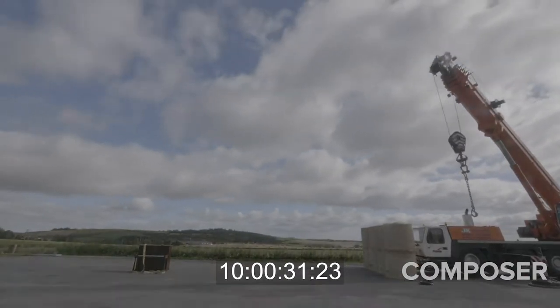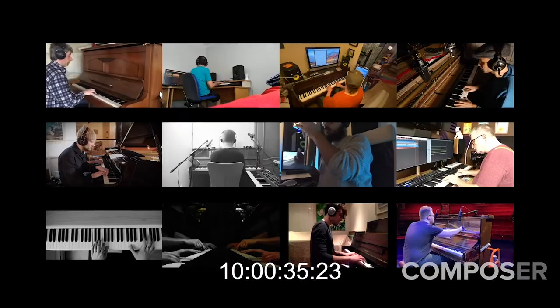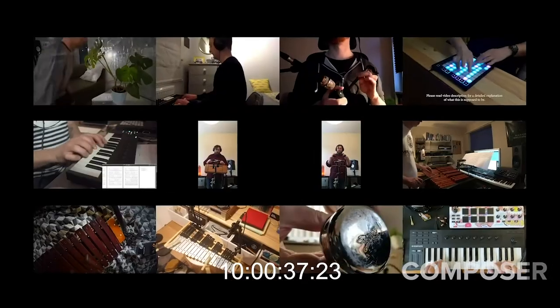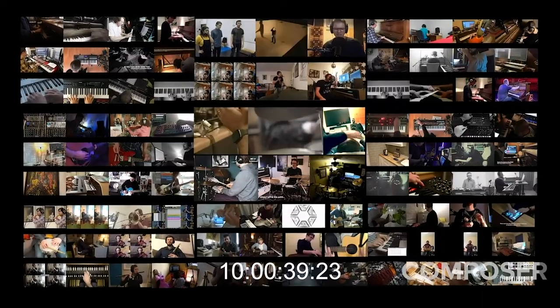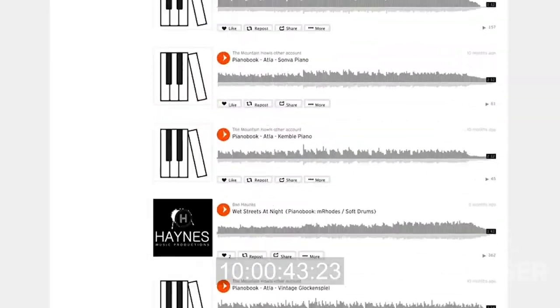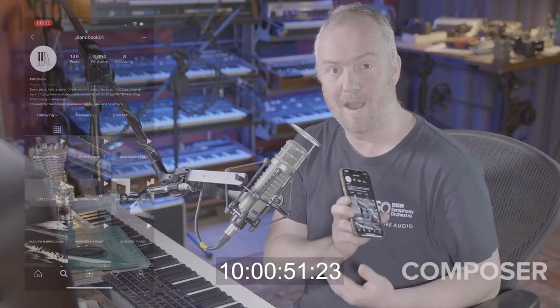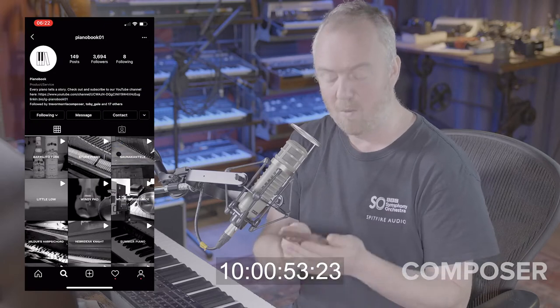Pianobook is a community of like-minded composers whose passion for music is matched only by our passion for sound — so much, we share it. Over 300 instruments free for our fellow music makers to use in their productions, alongside over 800 music tracks that demonstrate their potential. A great new way of browsing this treasure trove of sounds is our Instagram page. If you haven't followed that yet, well worth doing.